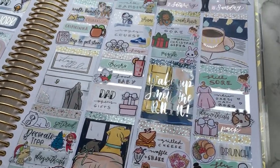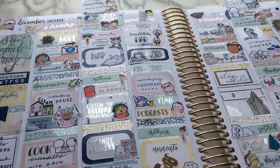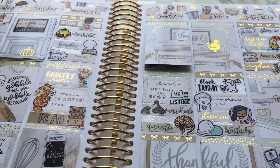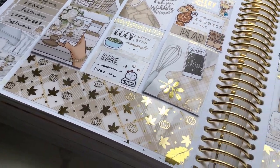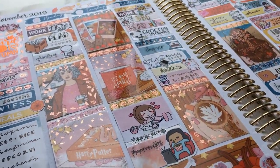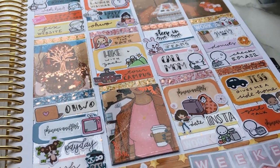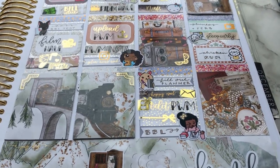Hi everyone, welcome to my channel. My name is Alicia and I'm obsessed with stickers and planning. My channel is full of plan-with-me's, sticker hauls, and other planning videos. All of my videos have timestamps in the description so you can skip around to different sections and shops in my hauls. All my social media links including Instagram are in the description, as well as supplies I use and notes about each video. The planner I'm currently using is my standard size vertical planner, which I use for decorative memory planning.